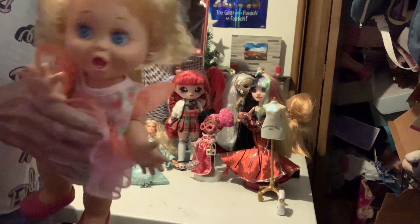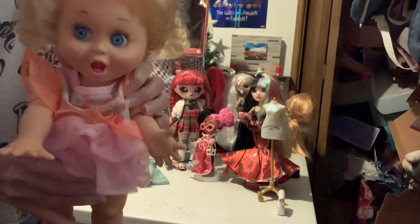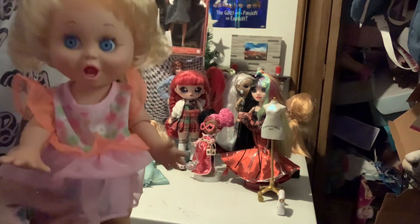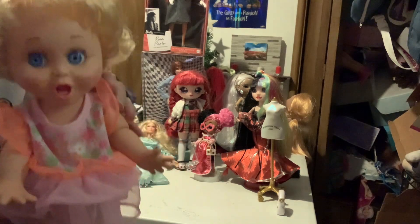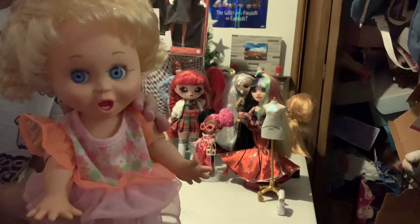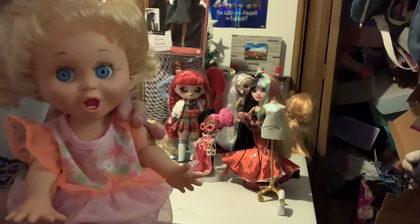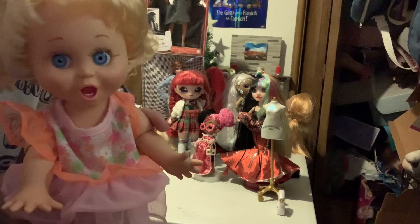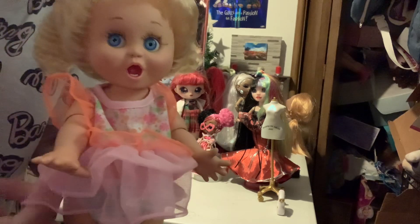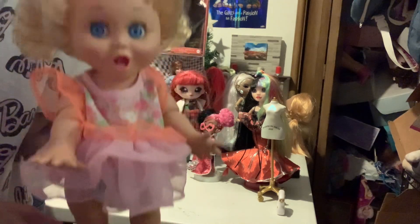They're so cute! They have different expressions — some are smiling, some are grinning — all different expressions, sort of similar but with different coloring. They look similar but they have different expressions and just different coloring.